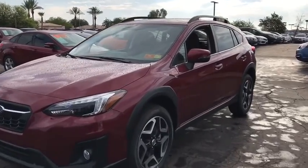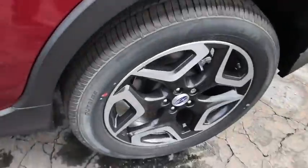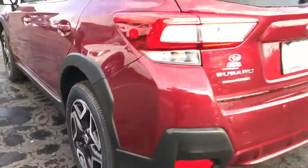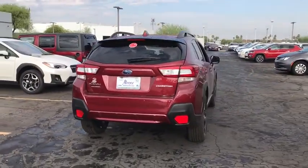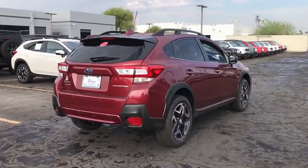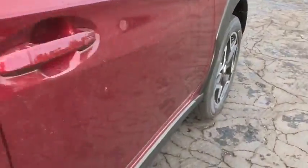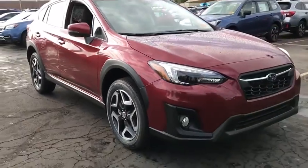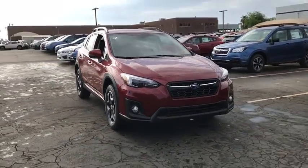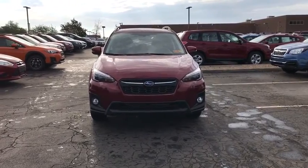The 2018 Subaru XV Crosstrek. This all-new four-door crossover by Subaru fills that spot for a vehicle with true outdoor capabilities, which is comfortably at home driving to soccer practice too. The all-wheel drive XV Crosstrek pulls in the best parts of the award-winning Impreza and adds the details to give this crossover a bit of style among a sea of boring. And since it's a Subaru, you know the XV Crosstrek is built to last.